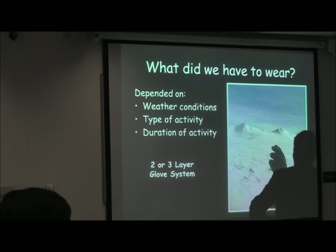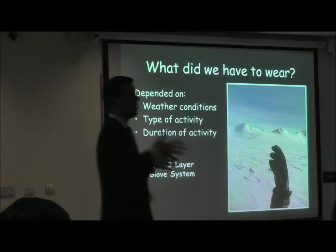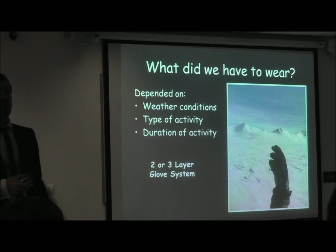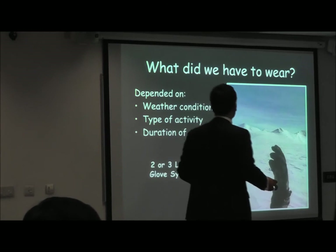One glove is for rock climbing — there's a glove inside that's missing, but you can pass it around. You can try it on and see how it feels. The mitts are for when you're working at camp but not moving around, and the other glove is for when you actually try to climb the mountains. It's a two-glove system.